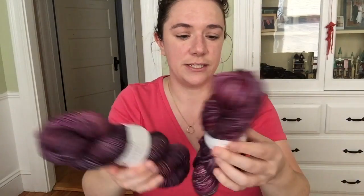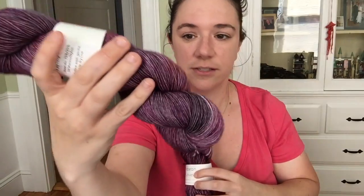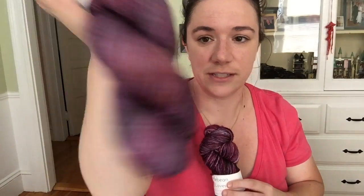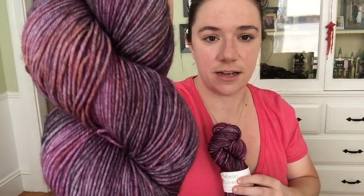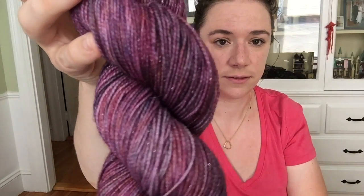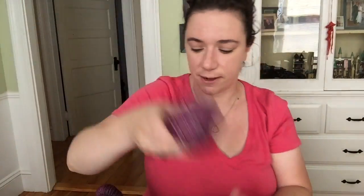The last colorway is one that I did yesterday — 'Into the Void — Nancy.' This is a pretty complicated colorway with probably five or six colors in it, and it is repeatable so I do have it up as dye-to-order. Right now I have one available at every base: everyday sock, everyday sock face, DK base, sparkle sock, and simple sock.